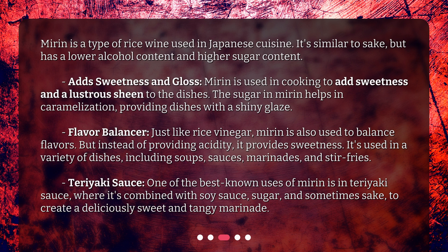Mirin is used in cooking to add sweetness and a lustrous sheen to dishes. The sugar in mirin helps in caramelization, providing dishes with a shiny glaze.